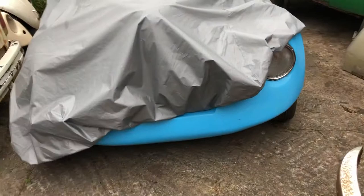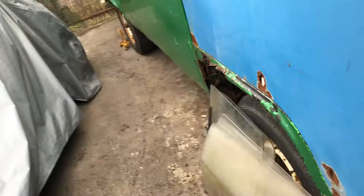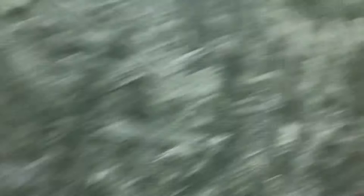Nothing going on inside either. I've got someone coming out for the Wizard next week to have a look, and he's bringing a trailer, so hopefully that bad boy will go. Need to cut the inner wings out of the scrap one in the yard.